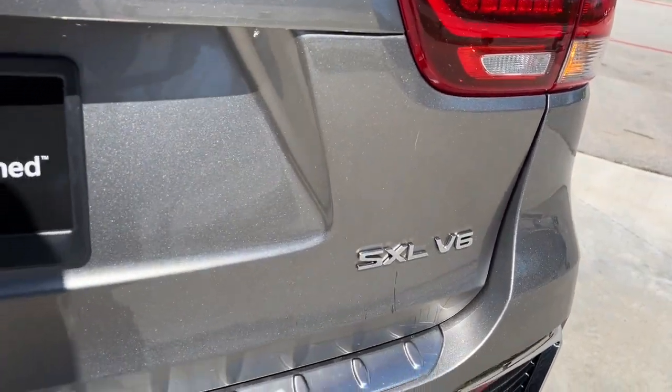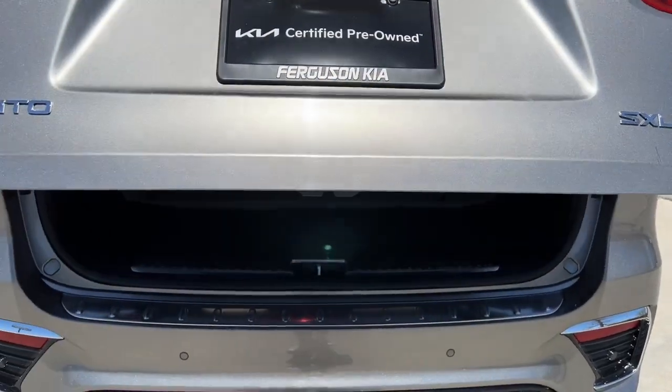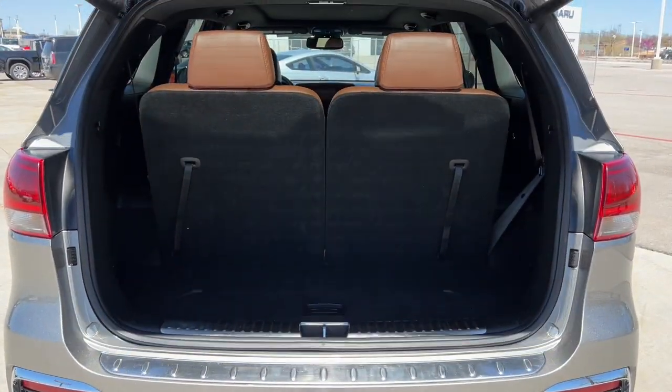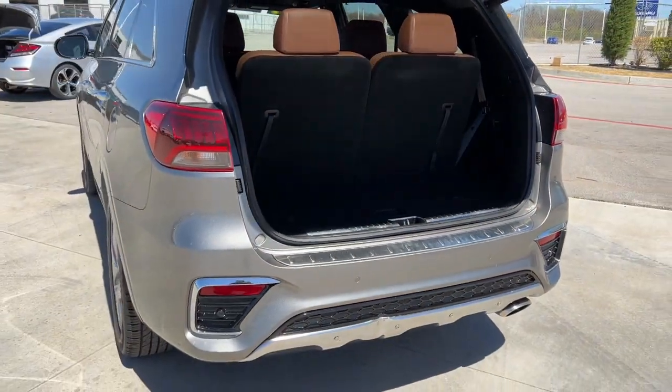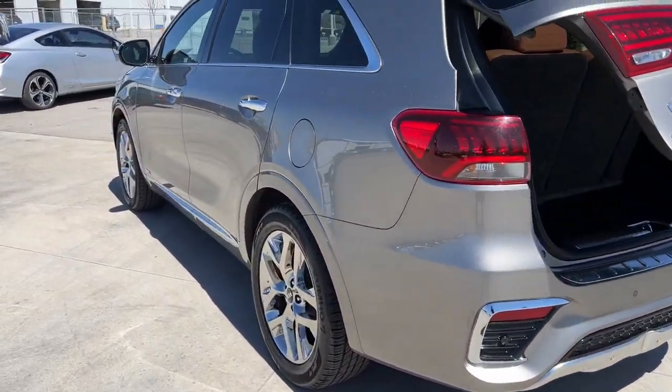Panoramic roof, sun moonroof, navigation system, hands-free liftgate, keyless entry, all-wheel drive, remote engine start, satellite radio, premium sound system, power passenger seat.